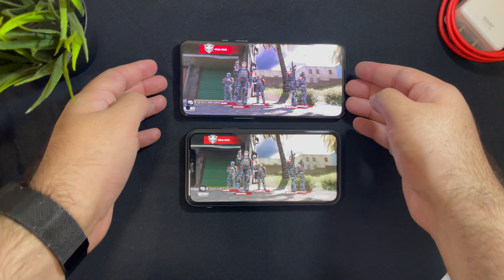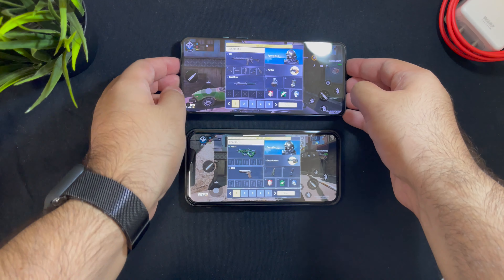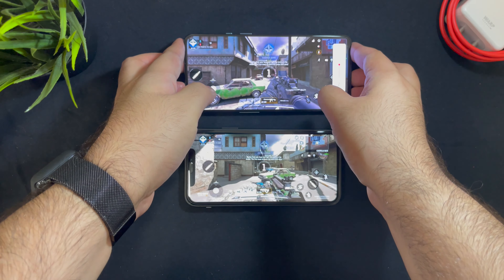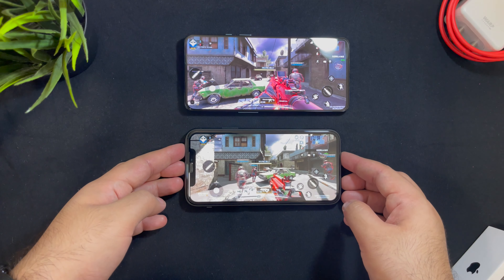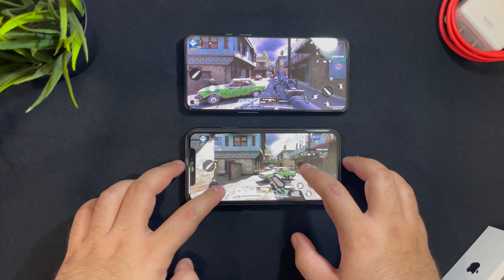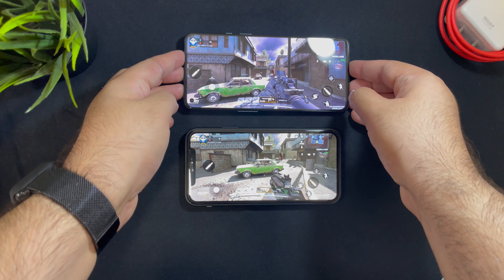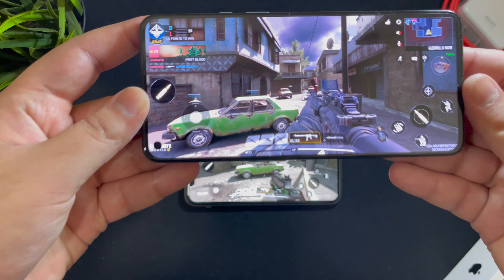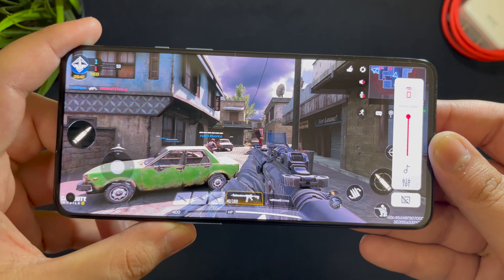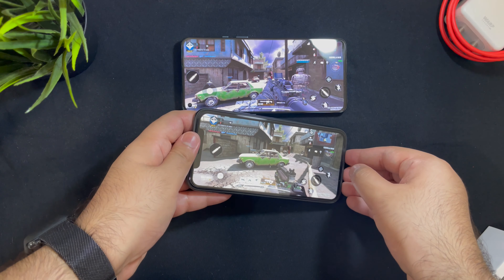Both phones have now loaded up and there will be a bit of gameplay so we can see which phone is better to play with, more comfortable, and how they handle the game. Both devices are extremely powerful so I do not expect any lag from them. Looking at the same exact scene on both phones, you can see the OnePlus looks a little bit better, which must be because of the enhanced color reproduction.